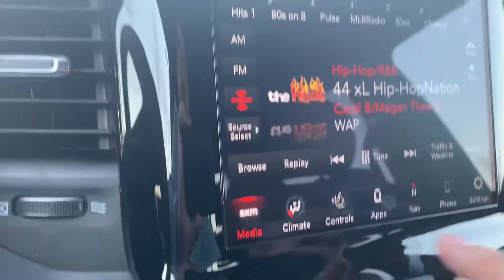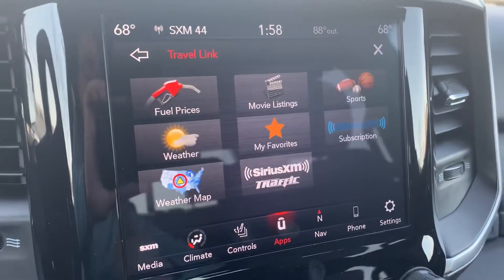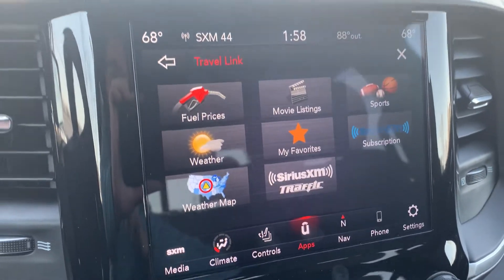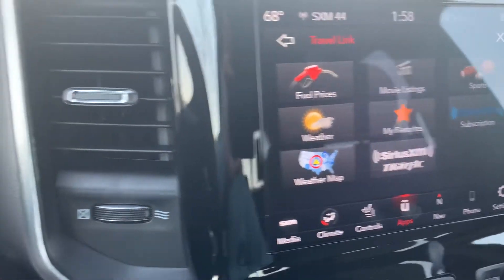My favorite thing about this is the Travel Link. It shows you your fuel prices, the weather, weather maps, sports games, movie listings — things like that. It's crazy. Awesome.